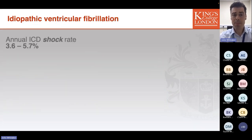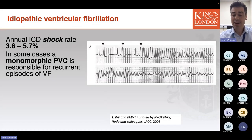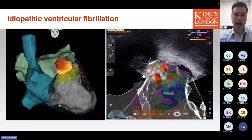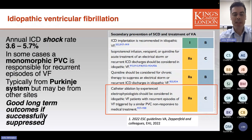Finally, idiopathic ventricular fibrillation — diagnosed when specific structural and electrical pathologies as well as systemic disturbances have been excluded in patients with aborted sudden cardiac death or recurrent episodes of ventricular fibrillation. There is a reasonably high rate of ICD shocks for recurrent episodes in this group. Some cases are triggered by a monomorphic PVC, characteristically arising from the Purkinje system but also from other sites. I've shared a case of a cardiac arrest survivor with recurrent therapies triggered by PVCs from the right ventricular outflow tract.